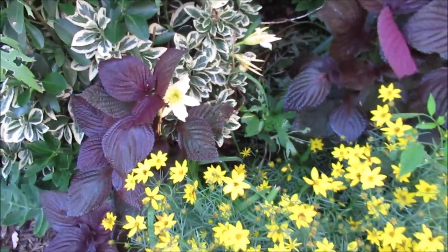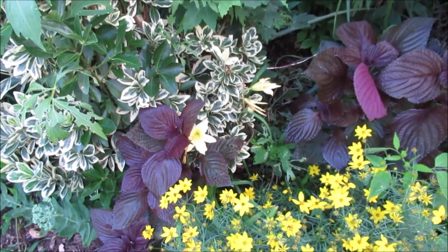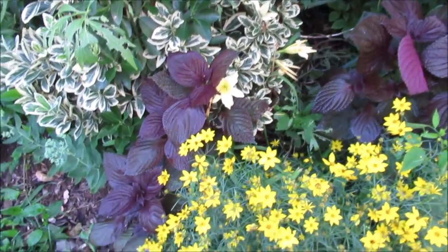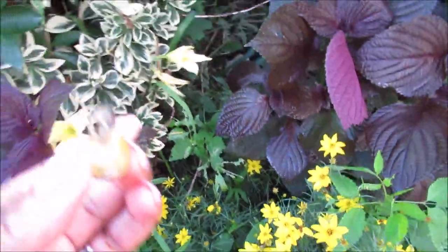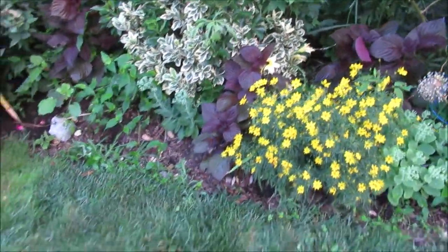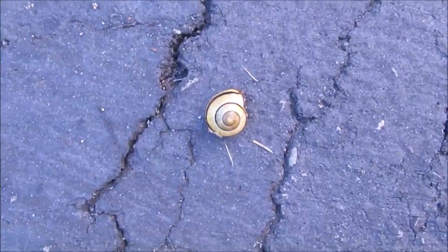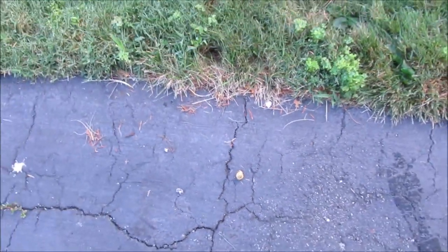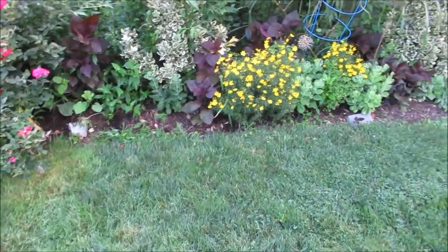That's a daylily, and it's just looking so healthy there. These snails have become the nemesis of my garden — look at that snail! I'm going to step on him. Look at his shell — he matches the garden, but he can't stay there. That's the end of that.